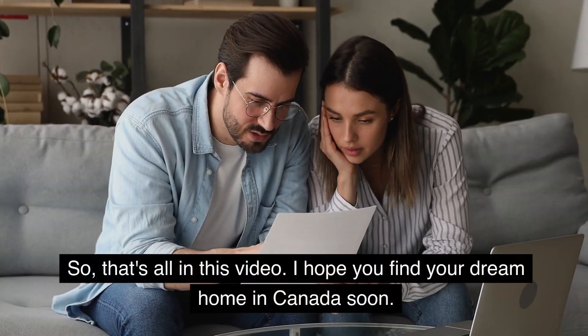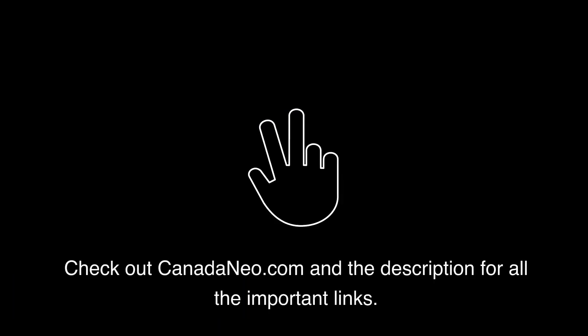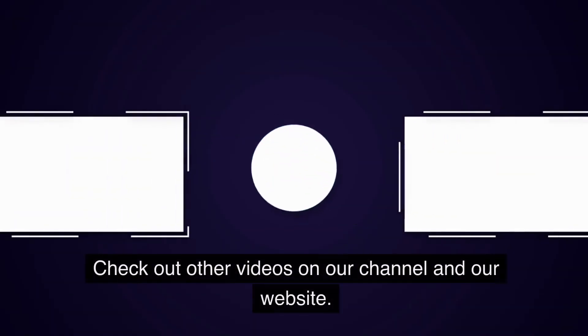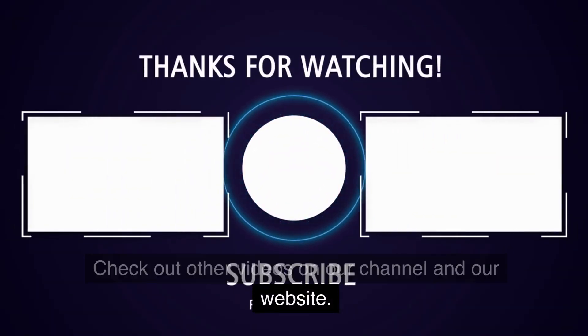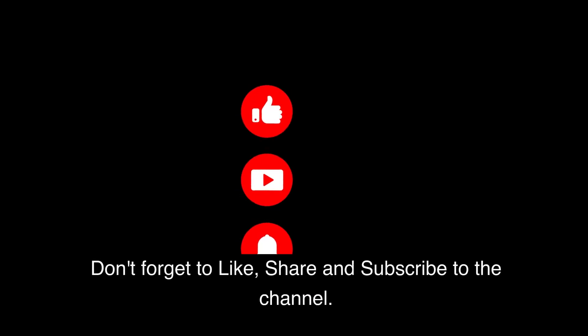That's all in this video. I hope you find your dream home in Canada soon. Check out Canadaandneo.com and the description for all the important links. Check out other videos on our channel and our website. Do not forget to like, share, and subscribe to the channel.